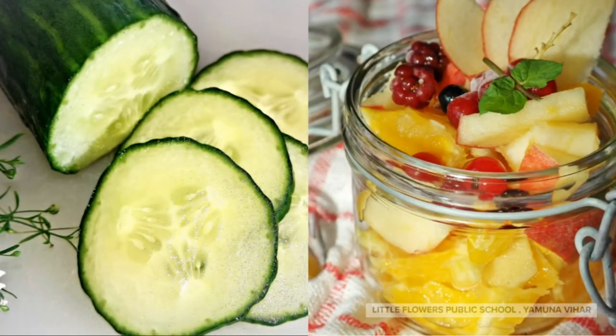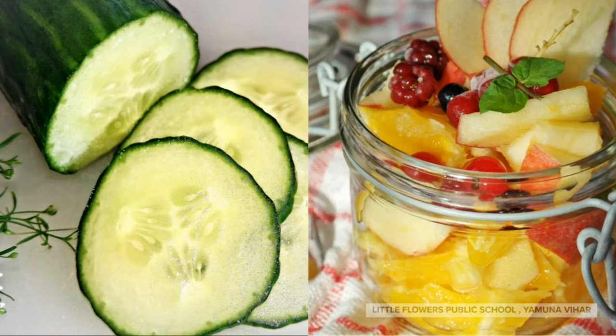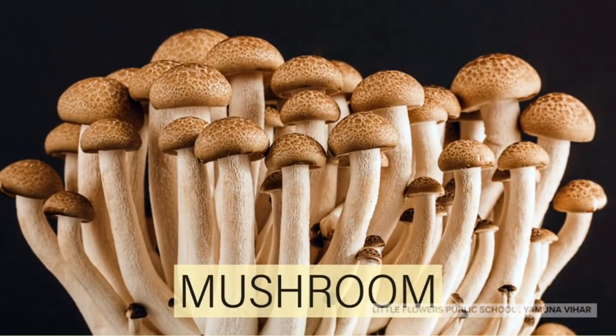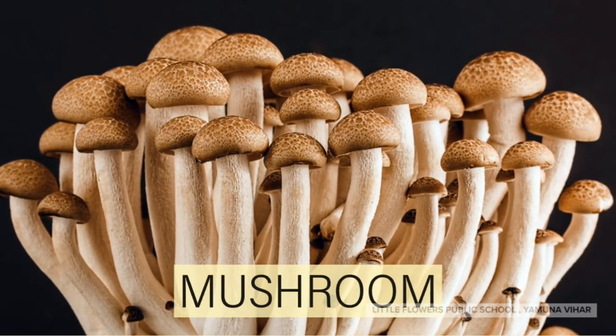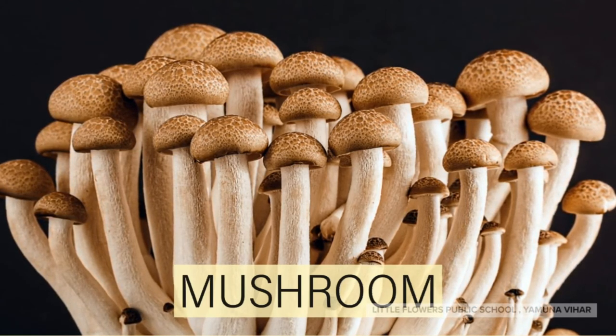Cucumber! Cucumber is used for making salad. Mushroom! Mushroom looks like a small umbrella. It's very tasty.